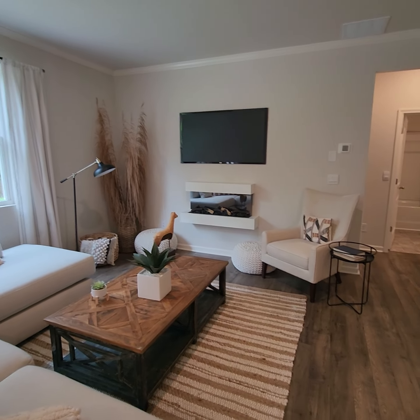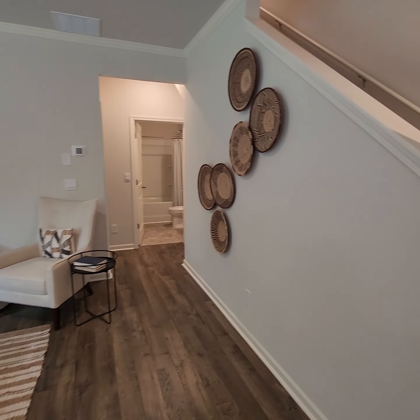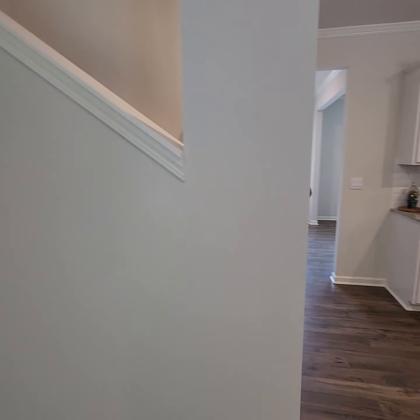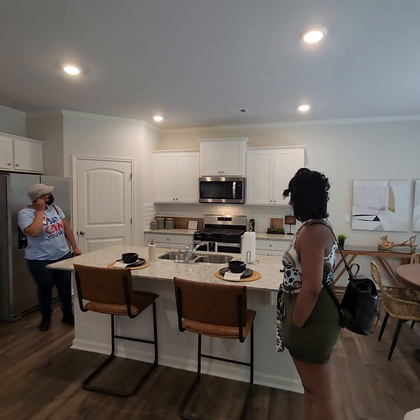We've got a gas range, microwave, and dishwasher, and it's stainless steel. Tile backsplash is standard for us — you know, break-out or wipe-out — so we get that backsplash.